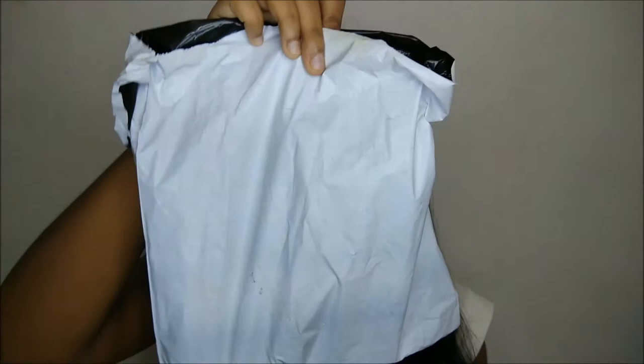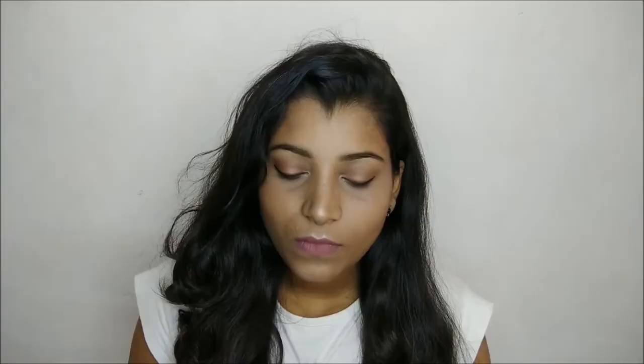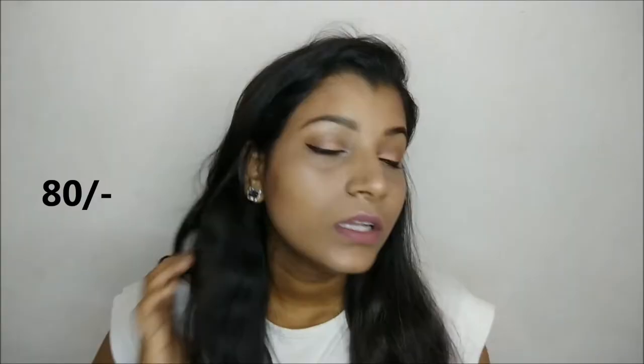First I'll show you what I purchased from cupsandlashes.com. I received my parcel in a normal plastic bag with everything inside. The first product is this SFR Color Magic Play Stick waterproof pencil gel eyeliner. This retails for 100 rupees but there was an offer going on and I got it for 80 rupees. By the way, this is not paraben-free.